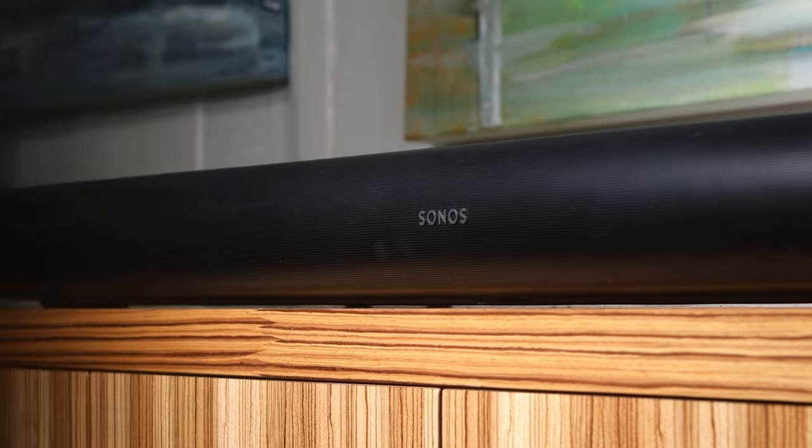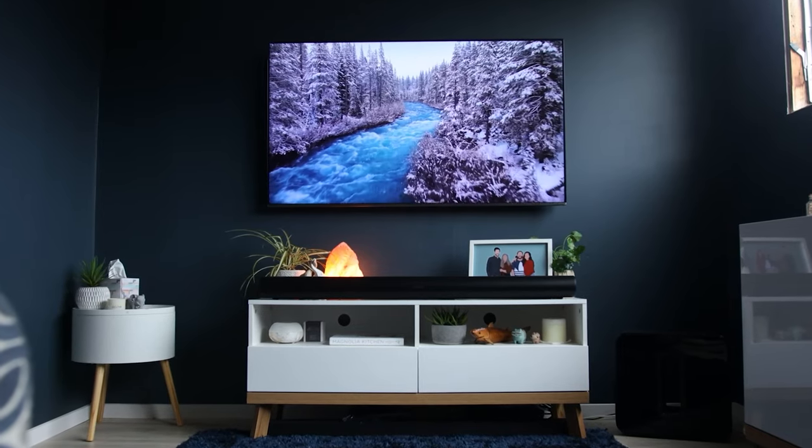Sonos have shown us that the speakers you buy now probably won't be the same speaker you own in a couple of years. Now that could be a good or bad thing. Hey team, I'm Josh. In this video we'll discuss the recent changes Sonos has made but more importantly the changes they should make to give us a better user experience. Let's get to it.